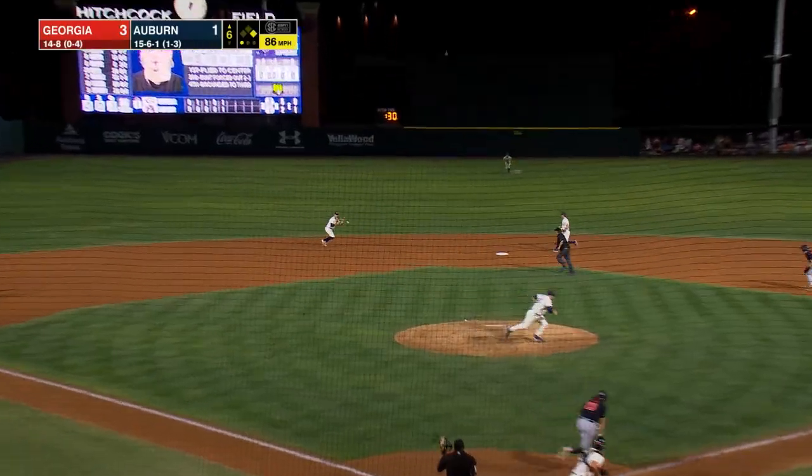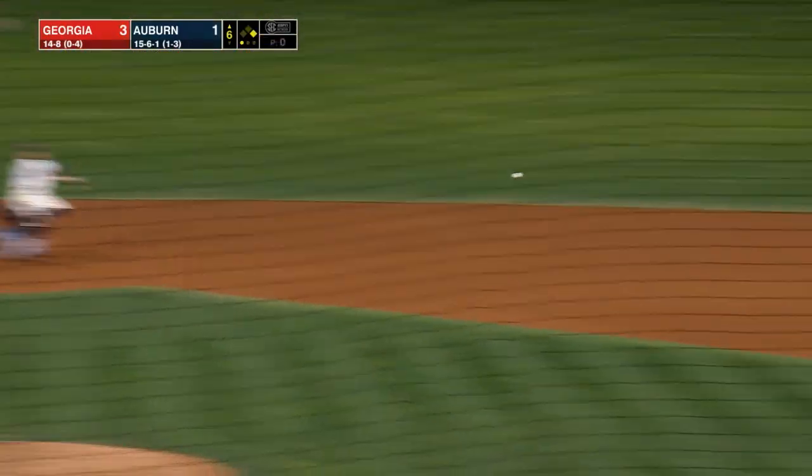Here's Connor Tate. First pitch to him, bounce to short. Flip to second for one, on to first — double play.